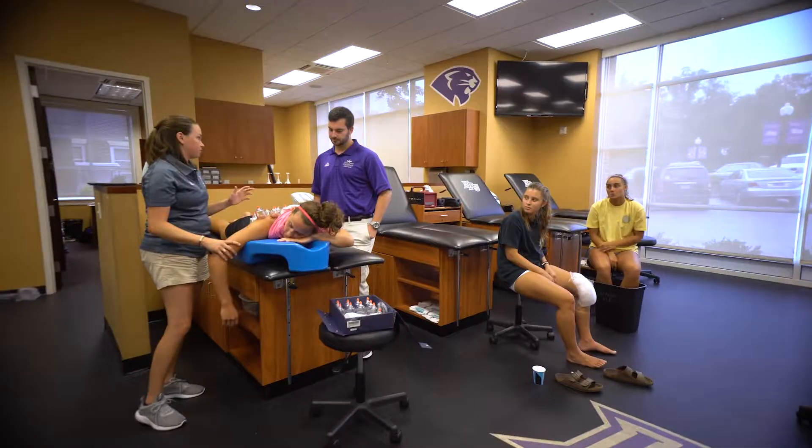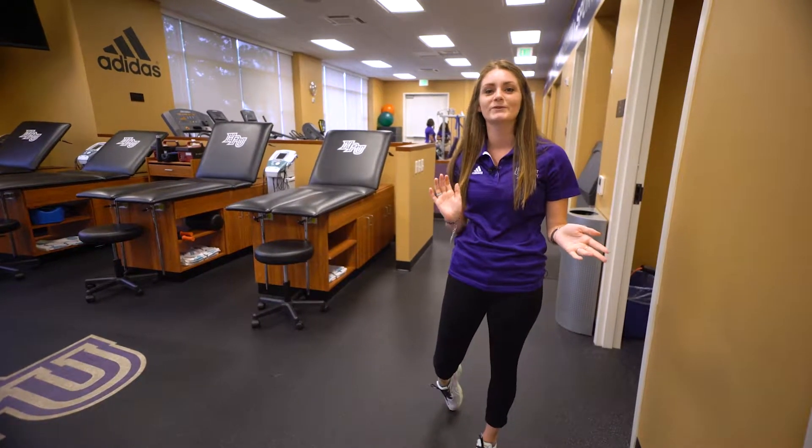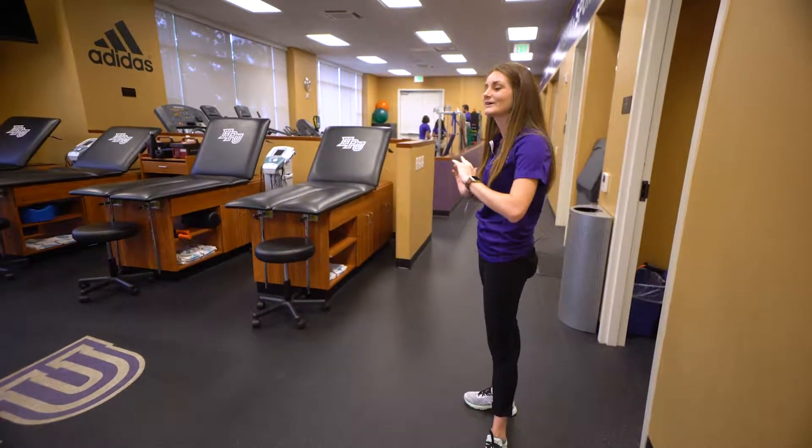Hi, I'm Erin Kellogg, and currently we're in the sports medicine complex within the Witcher Athletic Center. I want to show you a couple of neat things we have here. Come take a look.